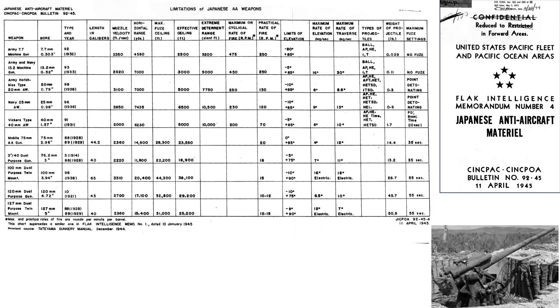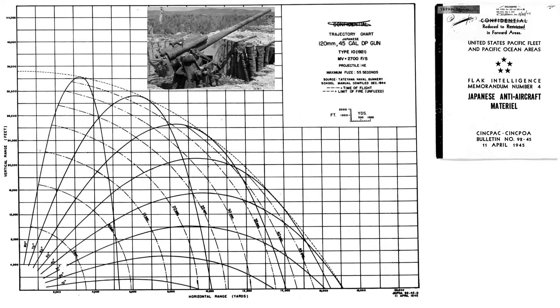Ballistic parameters of the Japanese anti-aircraft guns are shown on this page from an April 1945 CINPAC document titled Japanese Anti-Aircraft Material. The 120mm dual purpose gun parameters are listed in this row. The projectile's time fuse can be set to up to 55 seconds. Since the bombers are attacking at 25,000 feet, the 120mm gun's effective range is 9,800 yards or 5.6 miles.